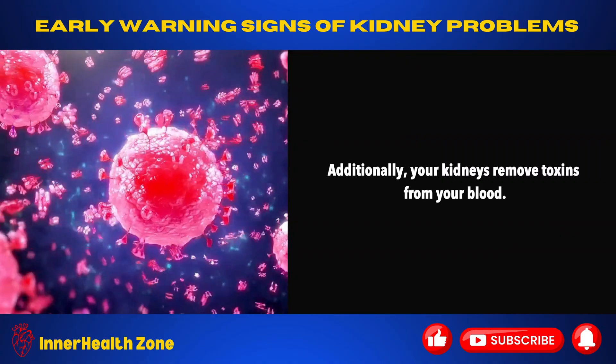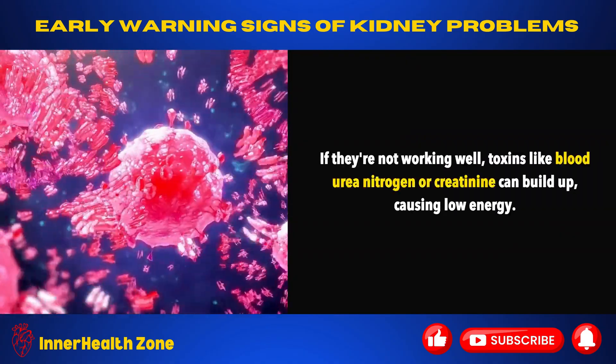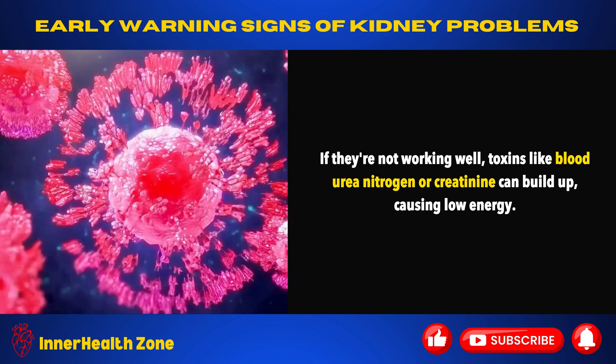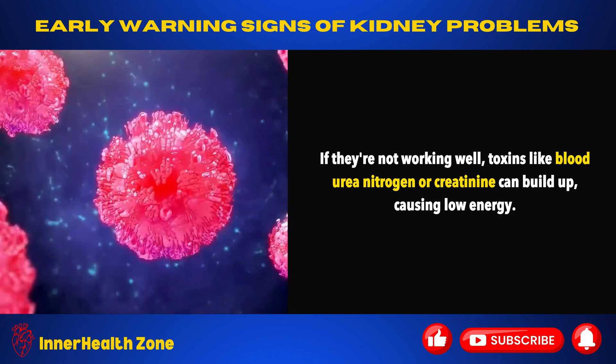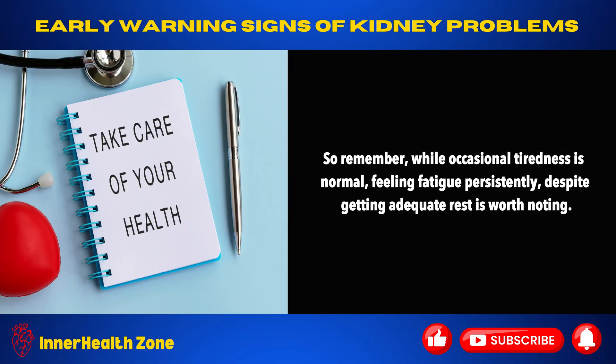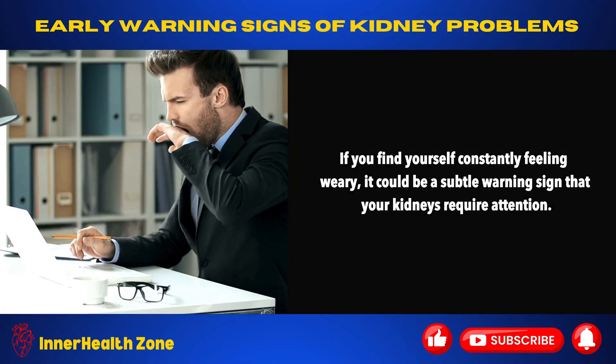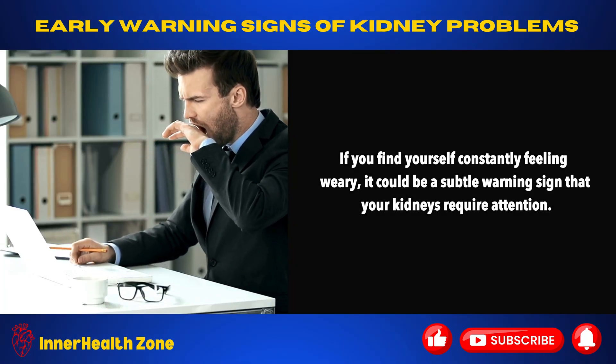Additionally, your kidneys remove toxins from your blood. If they're not working well, toxins like blood urea nitrogen or creatinine can build up, causing low energy. So remember, while occasional tiredness is normal, feeling fatigue persistently despite getting adequate rest is worth noting. If you find yourself constantly feeling weary, it could be a subtle warning sign that your kidneys require attention.